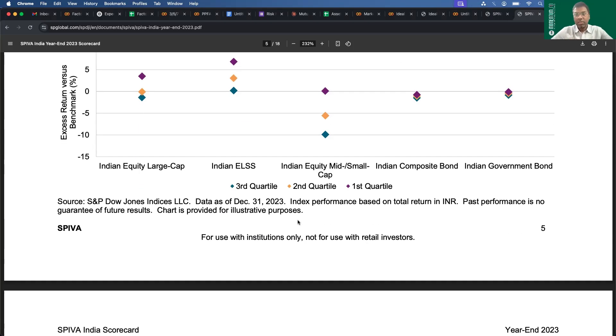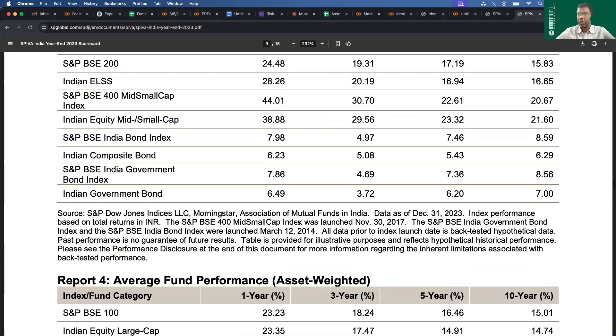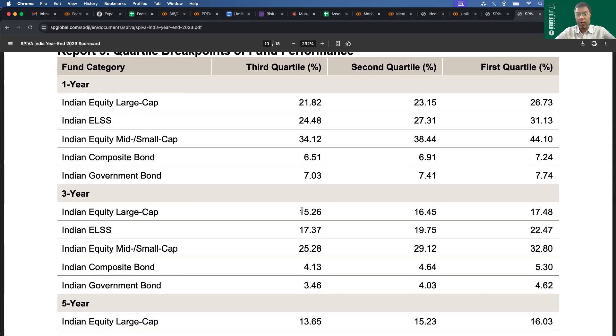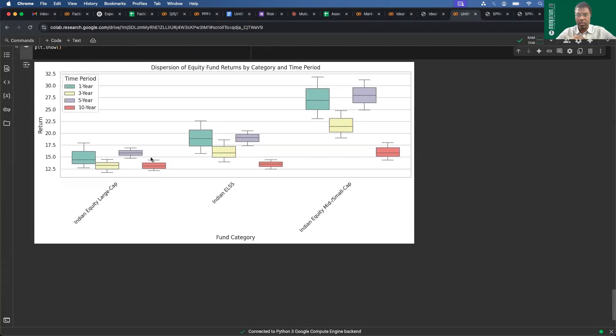That was only for one year. They also provide data for longer periods — one, three, five, and seven years — in table format showing quartile breakpoints of fund performance. For example, in one-year large cap equity, the bottom 25th percentile was at 21.82%, the median at 23.15%, and the top 25th percentile at 26.73%. For three years, the annualized numbers were 15.26%, 16.45%, and 17.48%, and so on. I've plotted this visually to make it more legible.